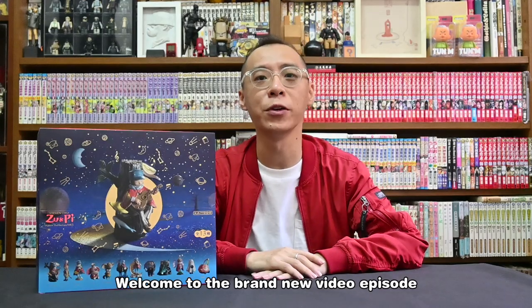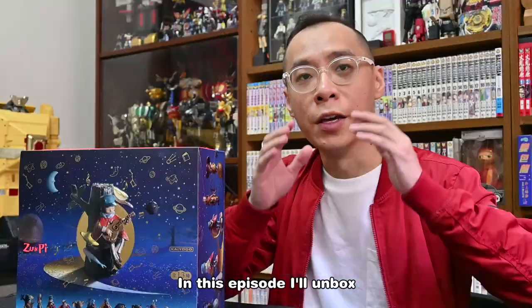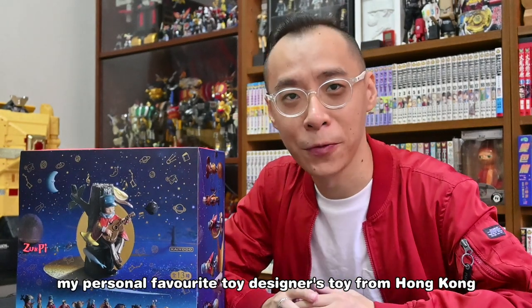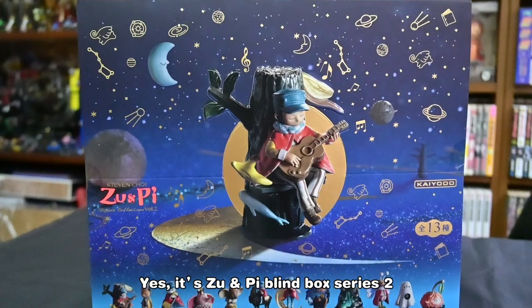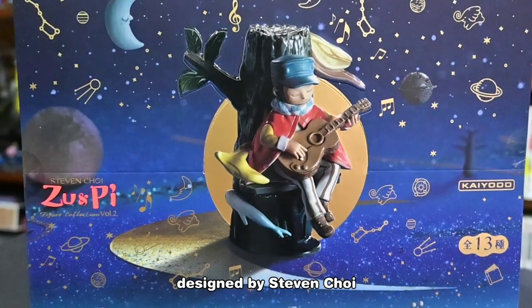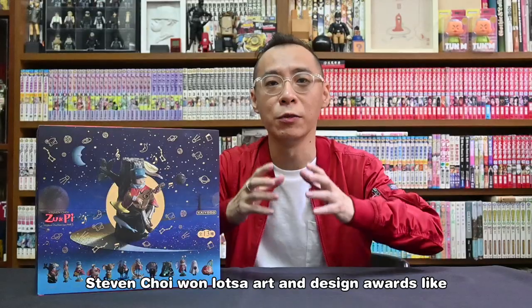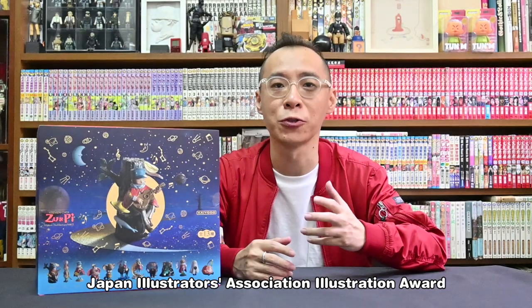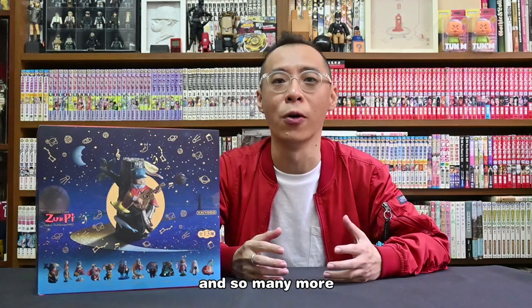Welcome to the brand new video episode — the unboxing. In this episode, I will unbox my personal favorite toy designer's toy from Hong Kong. It's Zoo Empire Series 2, designed by Stephen Choi. Stephen Choi won lots of art and design awards like A Design Award, Japan Illustrator Association Illustrations Award, World Illustrations Award, and so many more.